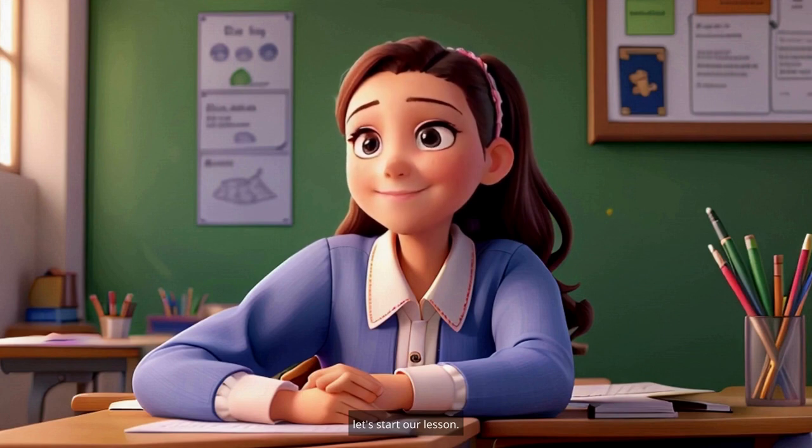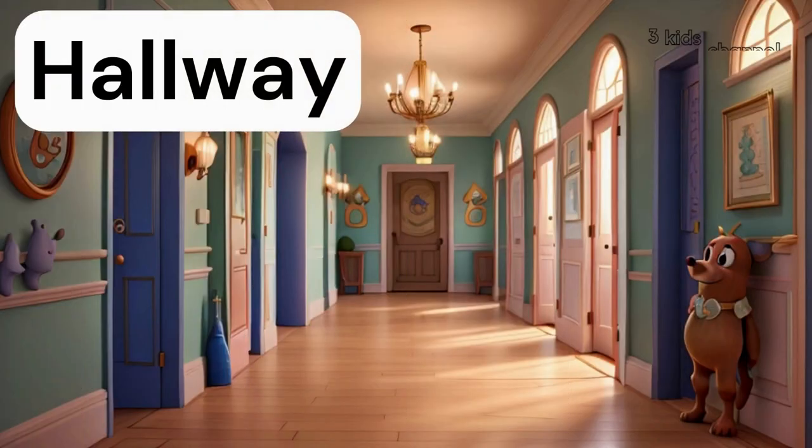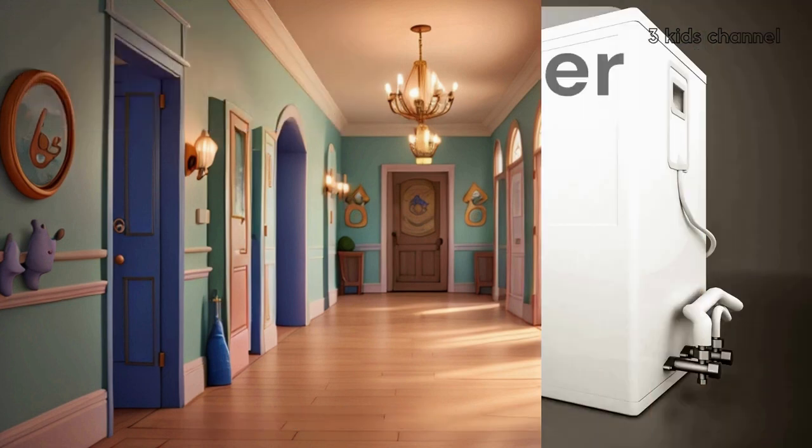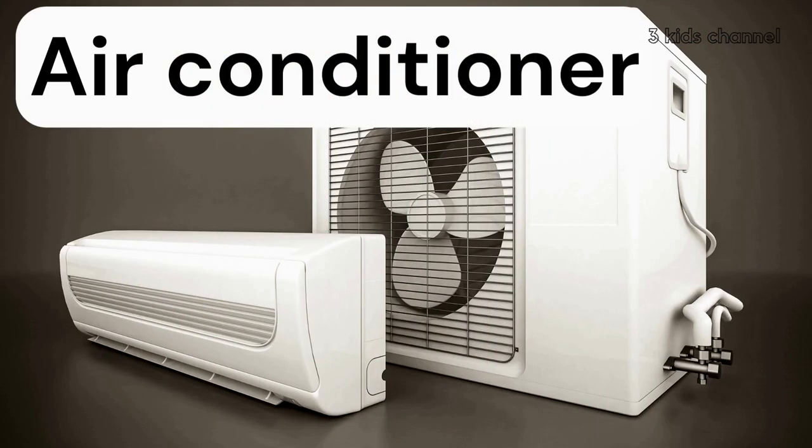Let's start our lesson. Hallway, hallway. There's nobody in the hallway. Air conditioner, air conditioner. The air conditioner is not working.